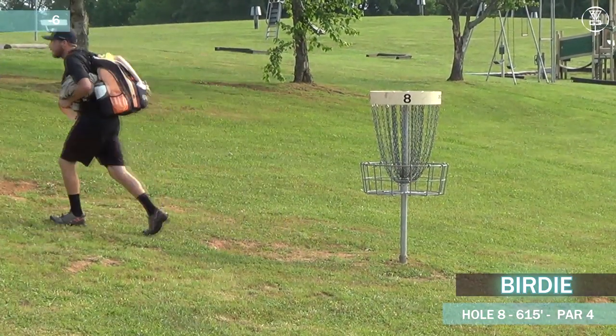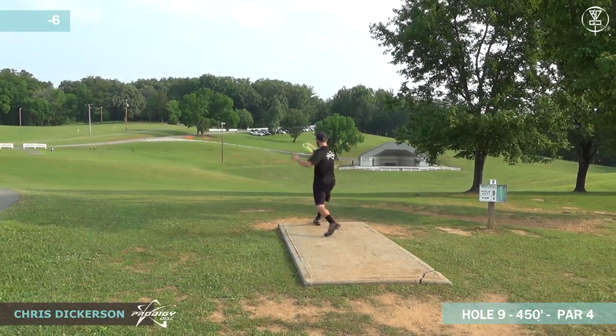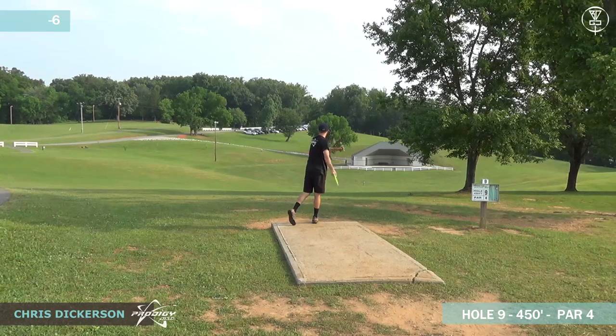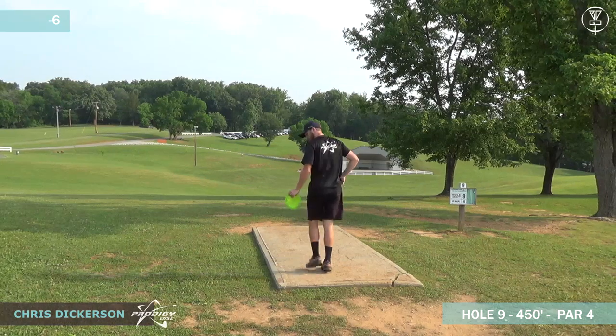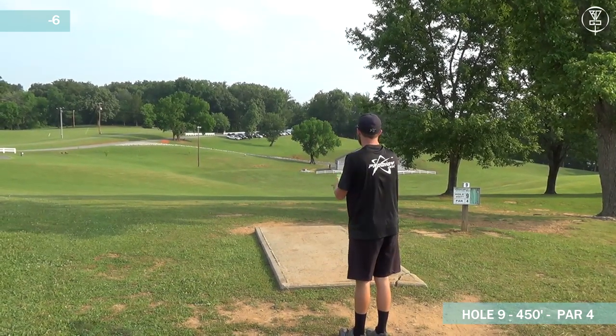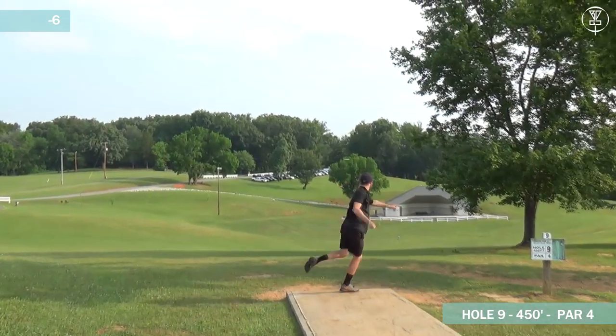Tap in three from Dickerson. Par going on to hole nine, 450 feet — soft par four. This one's wide open pretty much. It goes over a valley and then back uphill, so roll away potential is definitely there. Most of these guys are just going to be throwing the hyzer and play it into the side of the hill. All throwing overstable discs, pretty high.